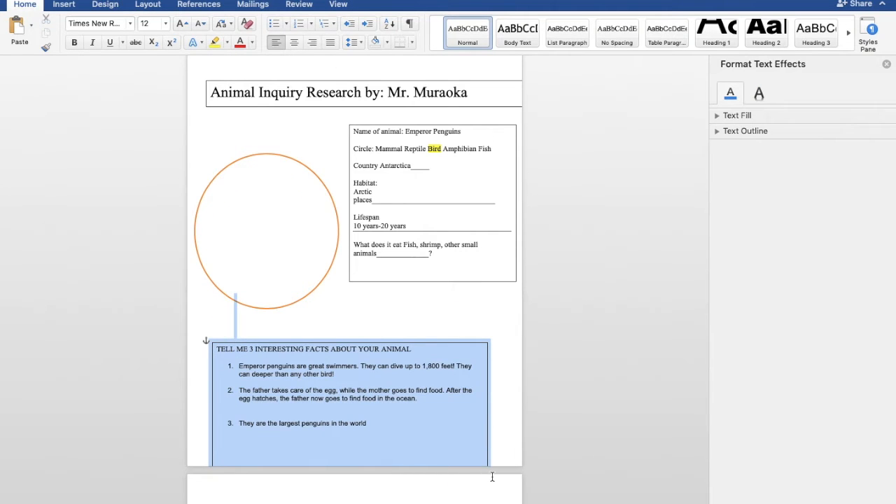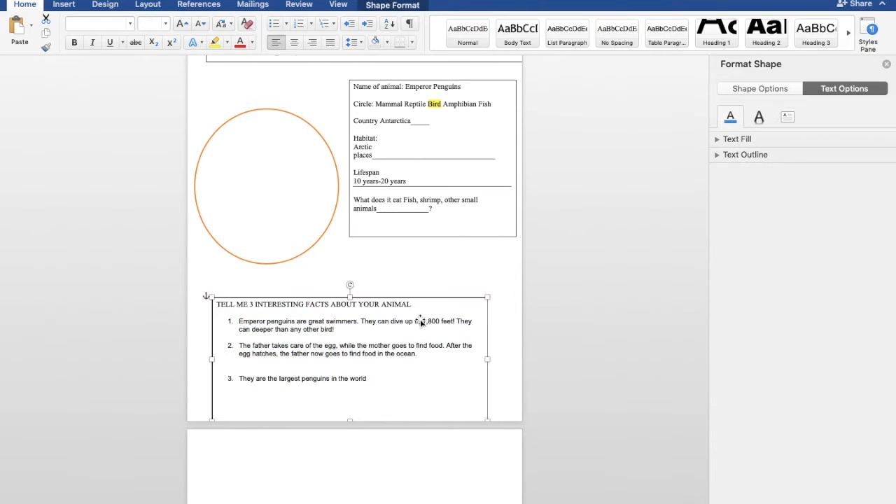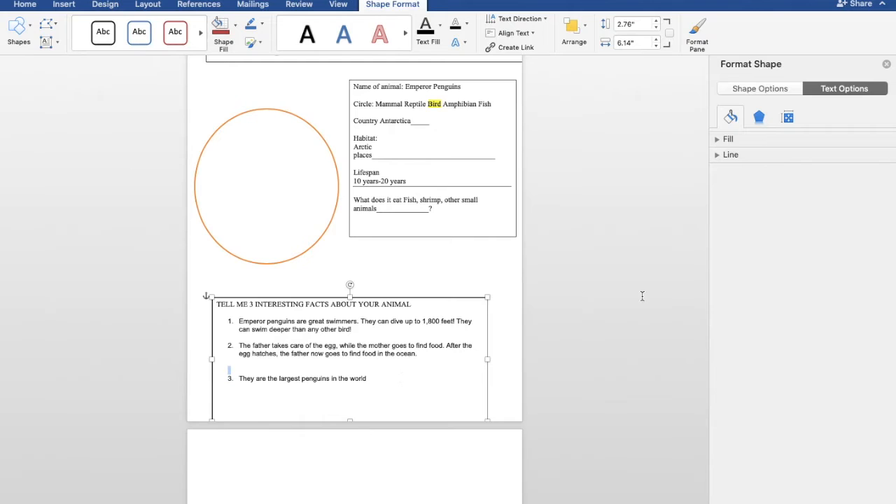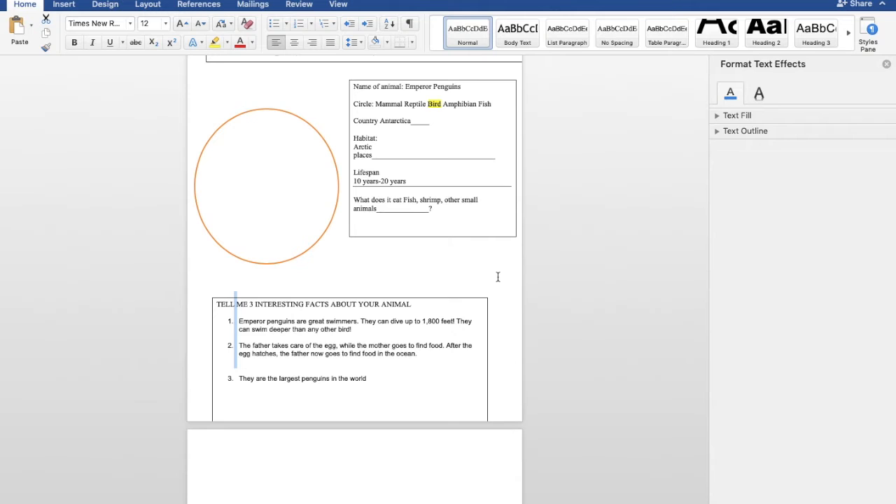Now this is your most important part — tell me about three interesting facts about your animal, because in your book when you are telling the story about your animal, you are going to give some interesting facts. I gave some interesting facts about my animal. I said: emperor penguins are great swimmers — they dive up to 1,800 feet and can swim deeper than any other bird. The father takes care of the egg while the mother goes to find food; after the egg hatches, the father goes to find food in the ocean. And fact number three: they're the largest penguins in the world. Make sure you fill out your outline before you start your story to brainstorm. Because as scientists, when we research, we want to brainstorm.